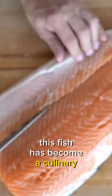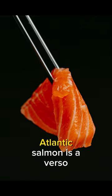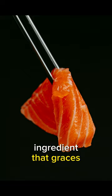Known for its rich, buttery flavor and tender texture, this fish has become a culinary sensation. Whether grilled, smoked, or baked, Atlantic salmon is a versatile ingredient that graces the tables of seafood enthusiasts around the world.